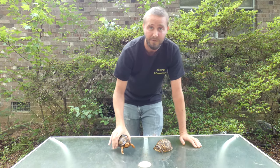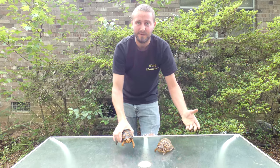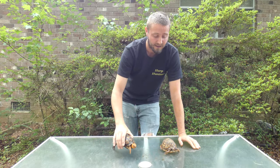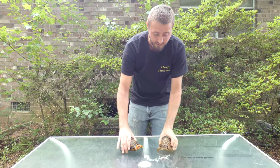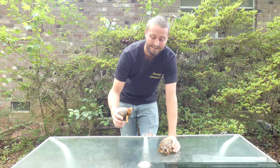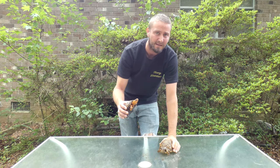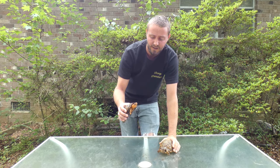Unlike a sea turtle which produces hundreds of eggs, these guys produce anywhere between two to six eggs, sometimes eight if it's a huge female. They're probably the most sought-after because of their beauty. The Gulf Coast are the coolest in my opinion because of their size, but eastern males come in these ridiculous colors.